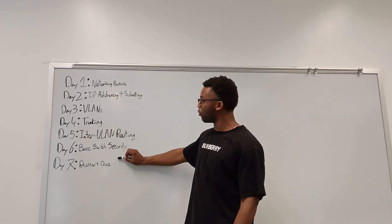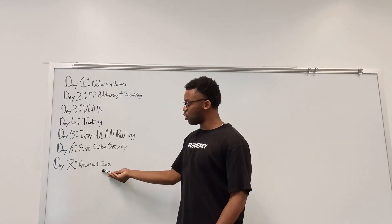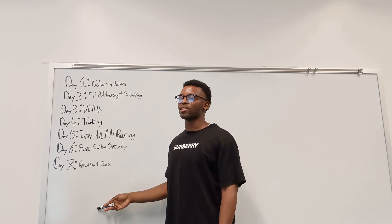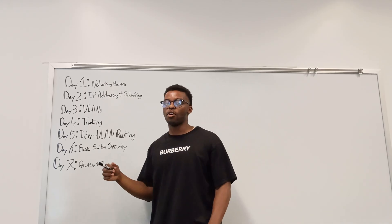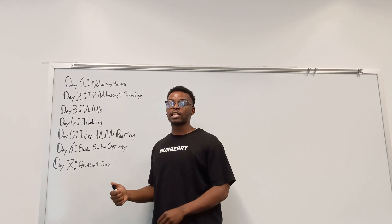Day 7 is review and quiz. Go back over everything you learned that week and quiz yourself on it. You want to aim for at least 85% on the quizzes before really moving on.